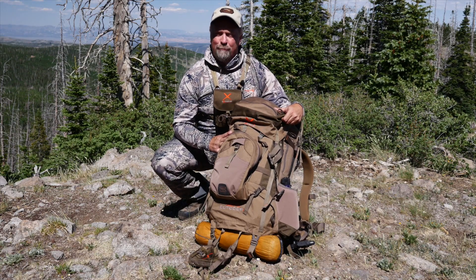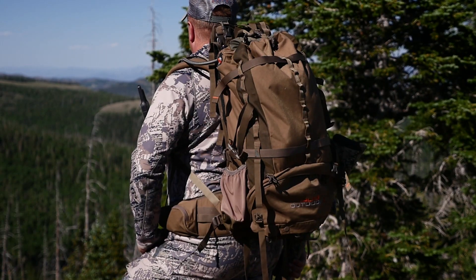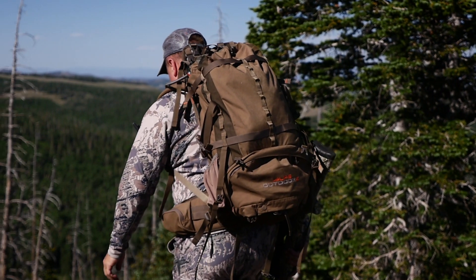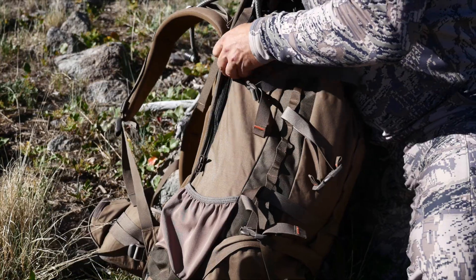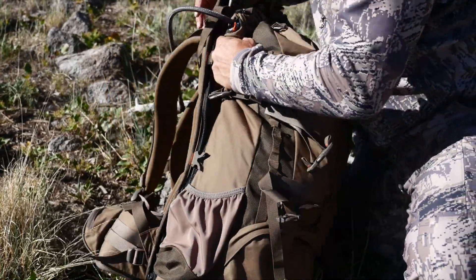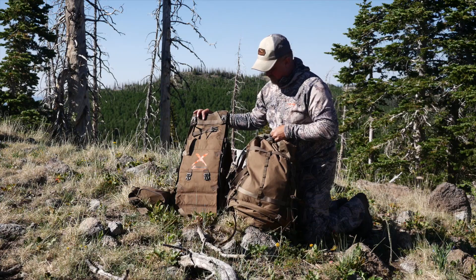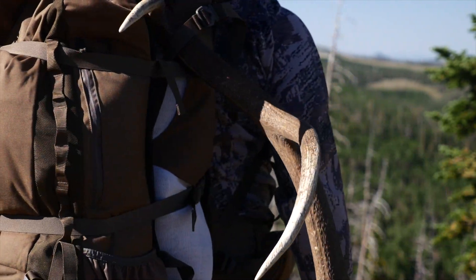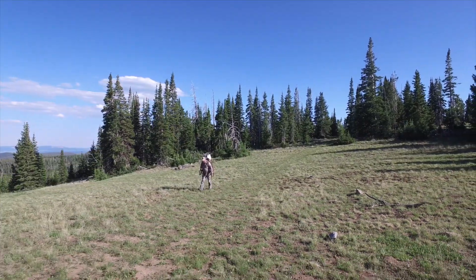The versatility of this pack really shines once you get to your remote camp. I dropped the external pocket and the top lid as well as all my camp gear. Now I can load up my essentials for daily hunts and be fast and light. When I harvest my trophy, I can easily detach the bag and have a heavy-duty hauler to get one good load out, as well as reattach the lighter hunting gear to the outside of my pack and get it back to camp. I can make as many needed trips back to the kill site with just an empty frame to get the rest of my trophy out.